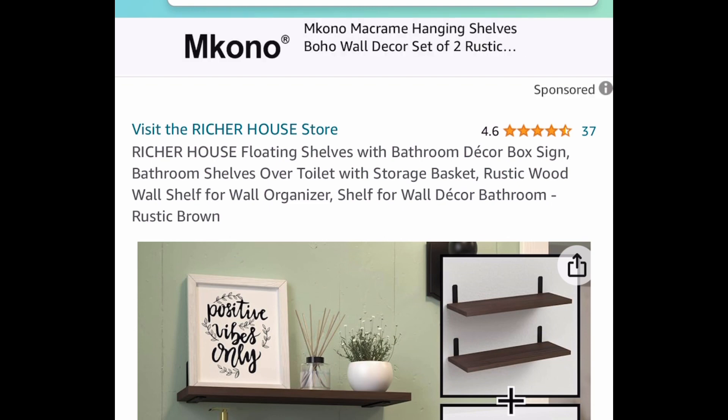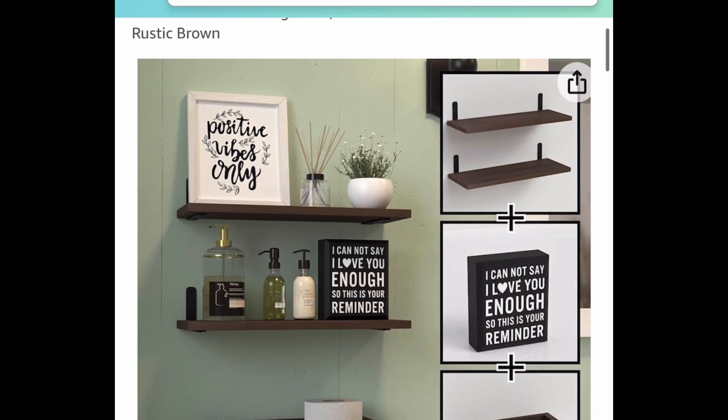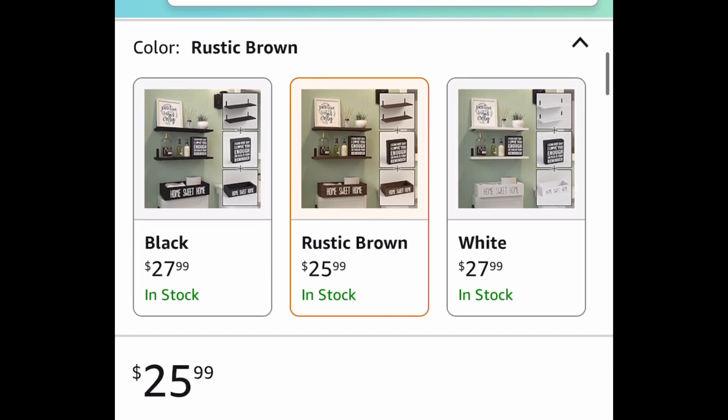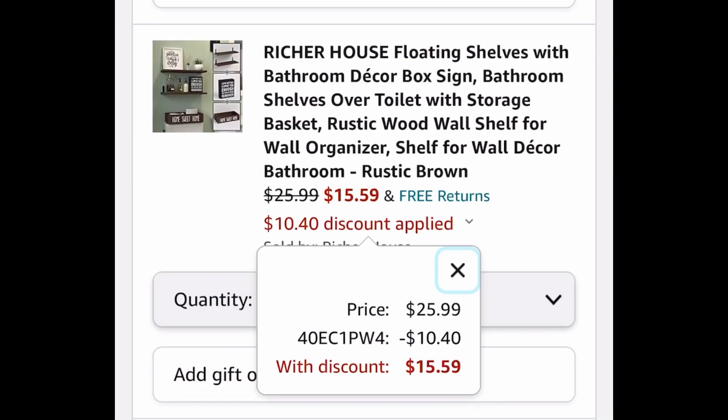Here is some home decor — these are floating shelves with a bathroom decor box sign, though it doesn't have to go in the bathroom. You get two shelves, a box that says 'Home Sweet Home,' and a little black frame — five pieces total. Priced at $25.99, with our code it drops to $15.59.